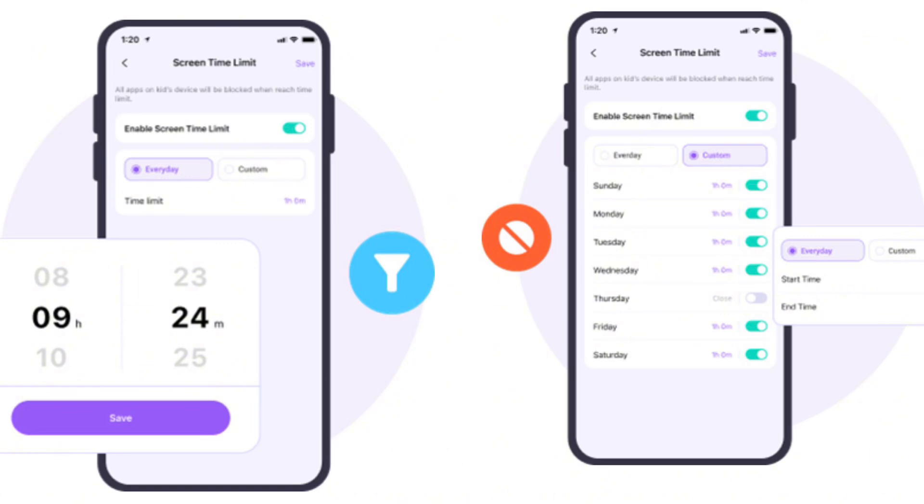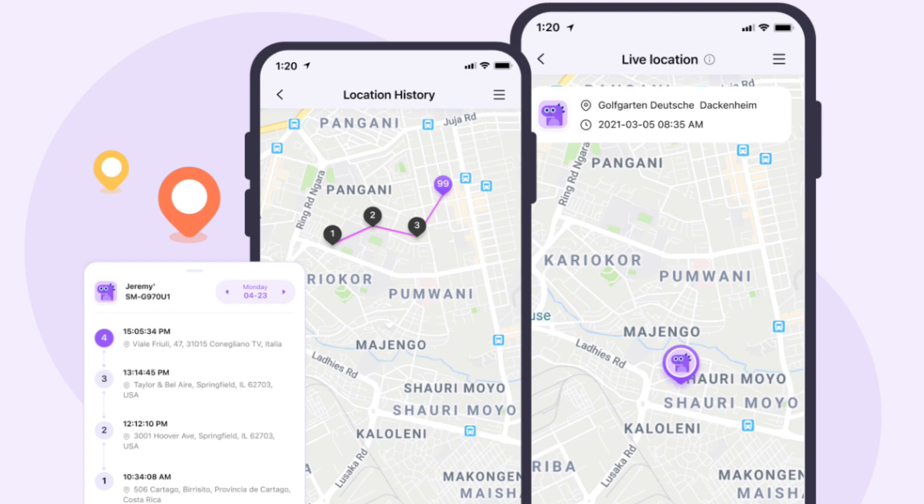What I love most is that all of this can be done right from my own device. This app also allows you to set up a smart schedule so that you can keep track of how long your kids are on their device and how much time you want them to spend on it. Not only that, FamiSafe also allows you to get the real-time location of your kids anytime.